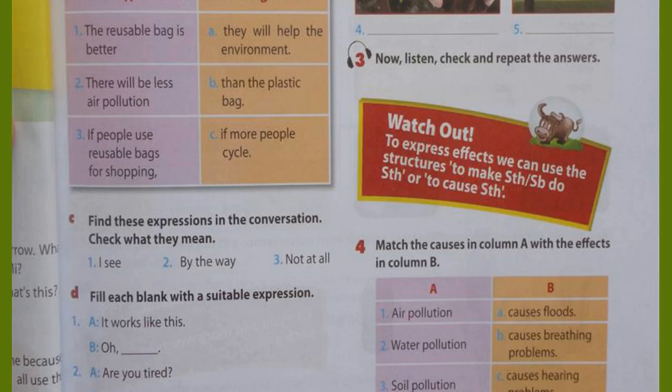Unit 11, page 49. Getting Started, Activity 3. Now listen, check and repeat the answers. One: soil pollution. Two: deforestation. Three: water pollution. Four: noise pollution. Five: air pollution.